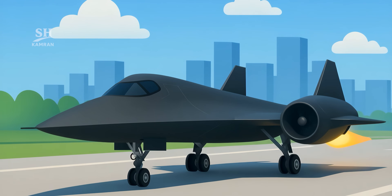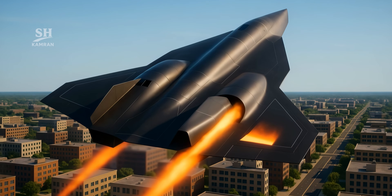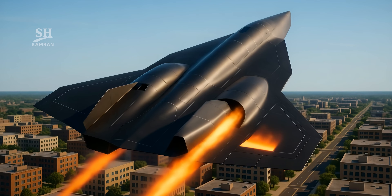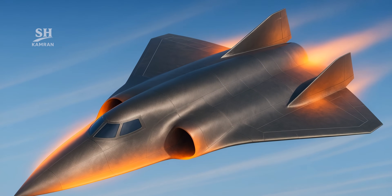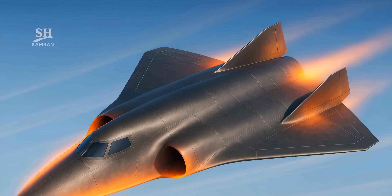At lower speeds, the turbojet handles the initial flight phase. As speed increases, the scramjet takes over for hypersonic flight. This combination allows a smooth transition from takeoff to extreme velocity.